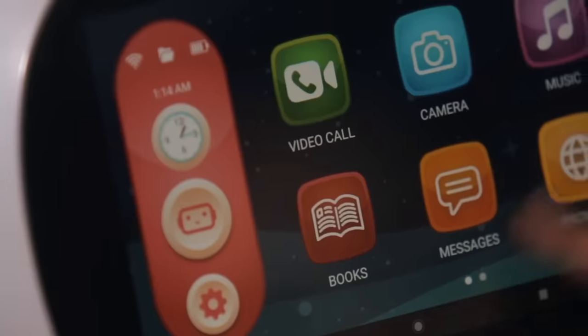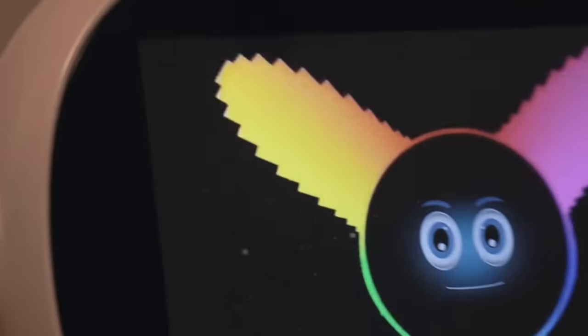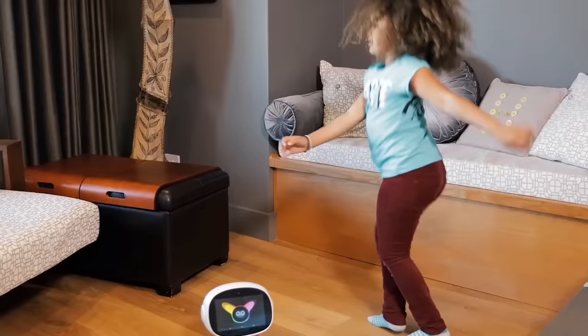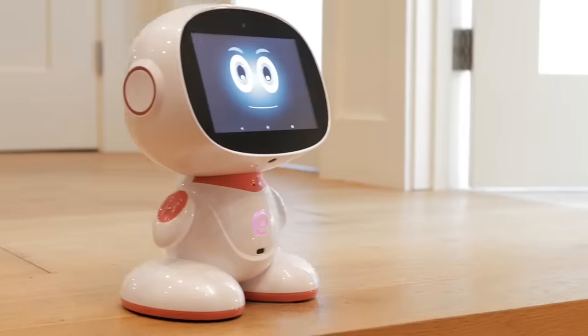First of all, Misa is a toy capable of entertaining your child for many hours. Misa will chat with the kid while their parents are busy. It can also dance and play a lot of developing and interesting games with the child.